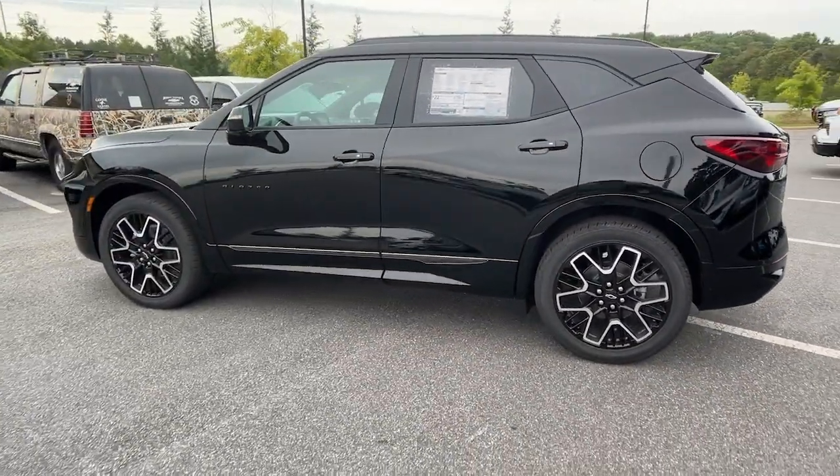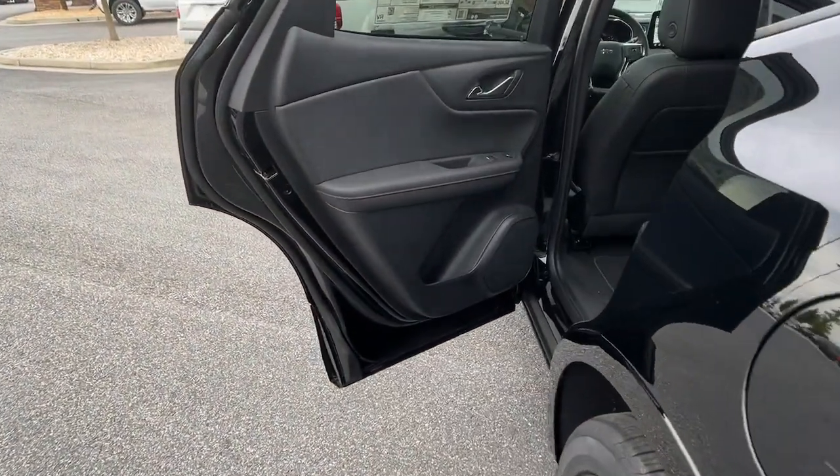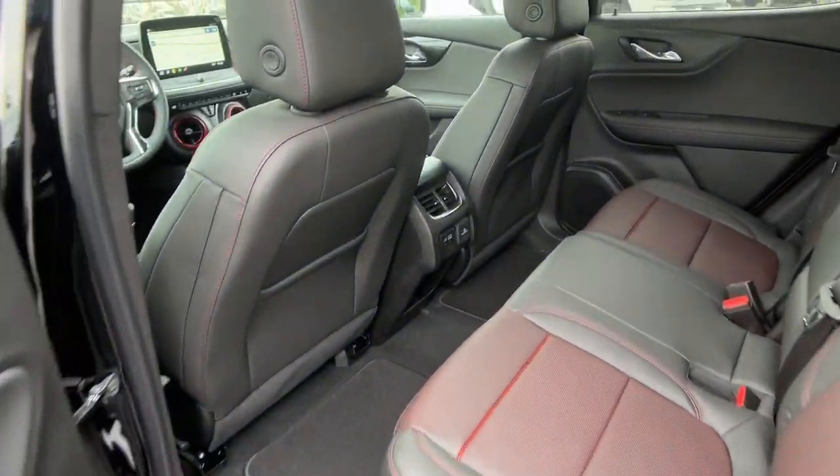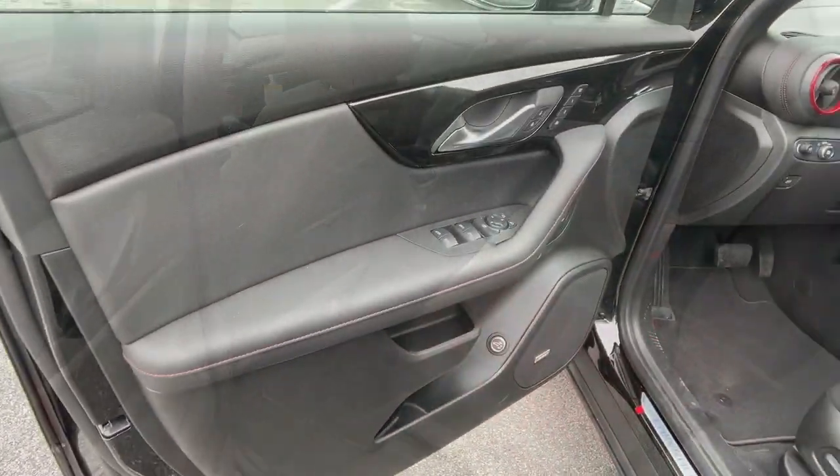The following are some of this vehicle's highlighted options: touchscreen infotainment system, all-season tires, V6 cylinder engine, adaptive cruise control, heated mirrors, and bucket seats.